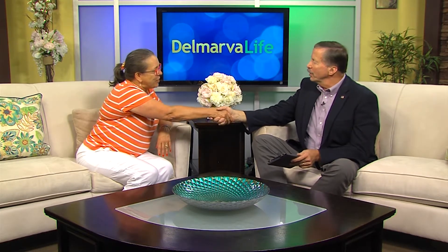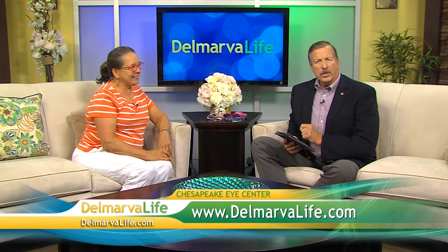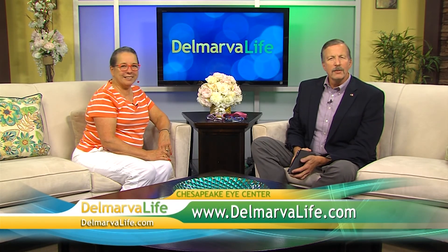Doctor, thank you so much for coming in. Thank you so much — it was wonderful having you today. If you would like to know more about your children's eye health from Chesapeake Eye Center, all you have to do is go to our website, DelmarvaLife.com.